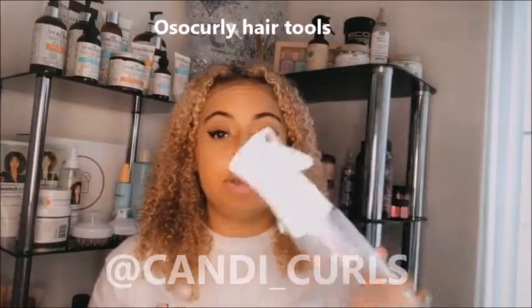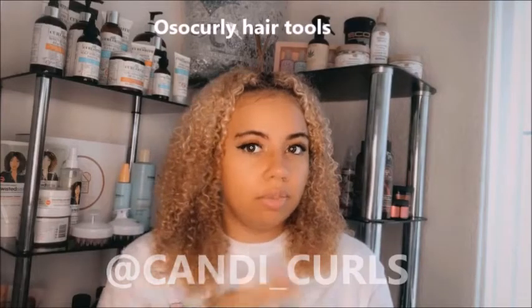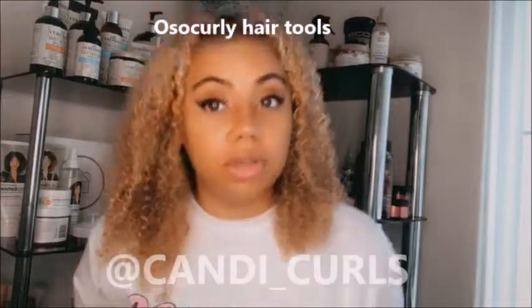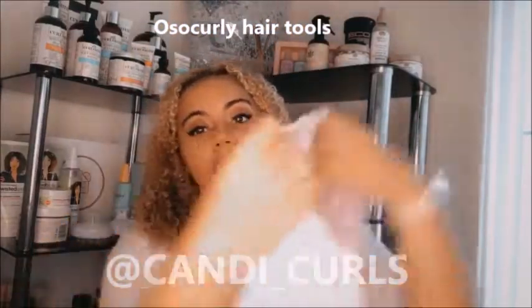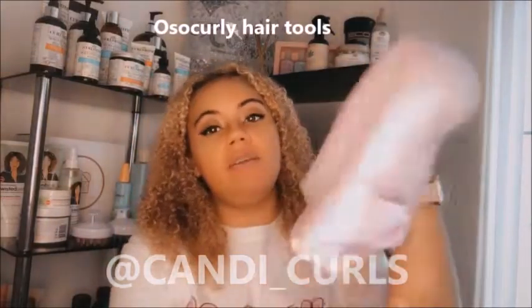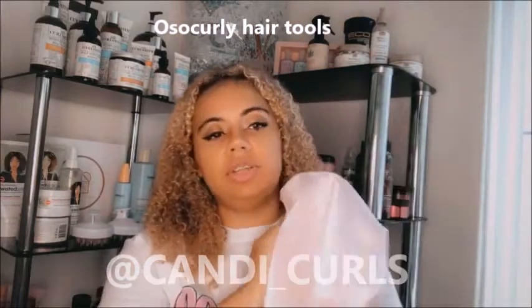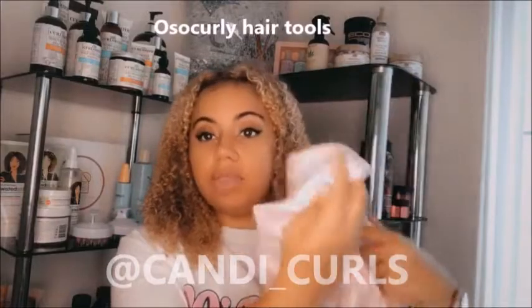I also couldn't be without my spray bottle which is also by Oh So Curly. The fine mist on it means that my hair gets wet without being soaked, which means I can refresh it and keep the volume that my hair has. They also released their bonnets which are reversible and come in a variety of colours. These are great for when you're sleeping — I now have the bonnets to go alongside my pillowcase just for that extra protection, especially if you use them on wash day.